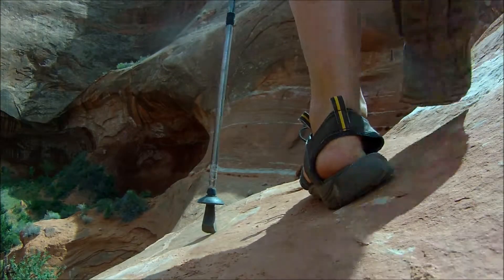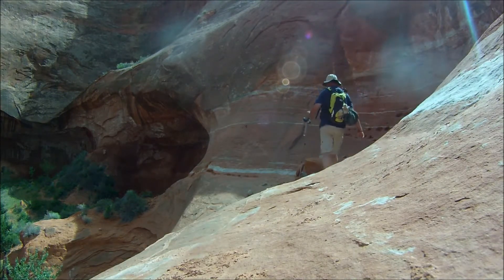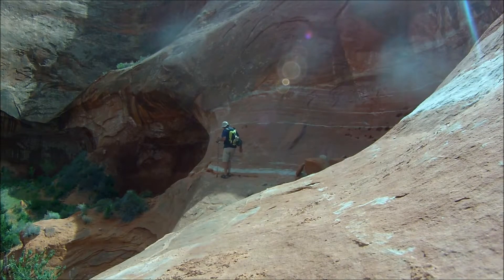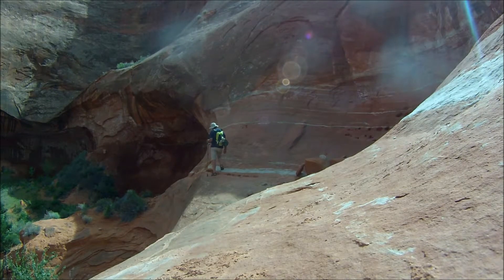I'm almost out but I didn't pick a very good way to come out. This has no easy way down — there's a little tiny ledge that you have to go across right here and there's a drop off to my left that's about 20 feet. I wasn't really sure if I could make it or not. Well, here it goes — I'm either going to slip and fall or...